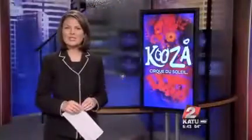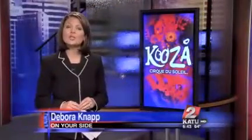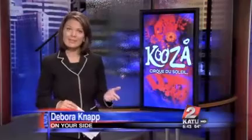Good news — there's more time to experience Cirque du Soleil's latest creation, Cousa. The show has been extended by four days until May 23rd.